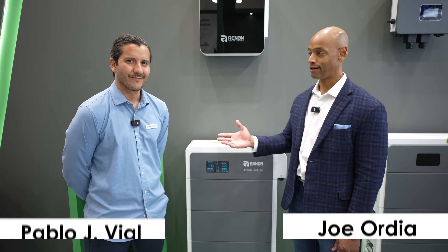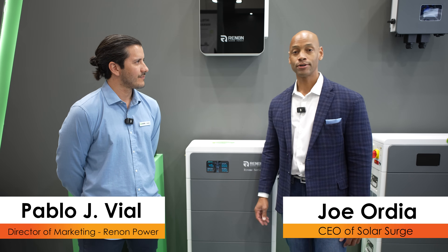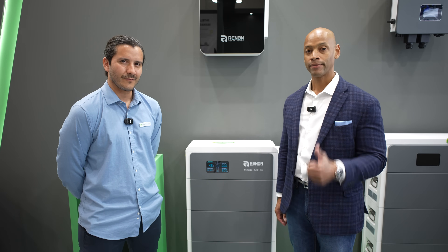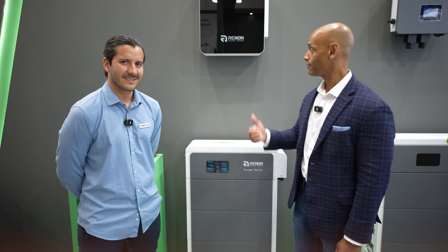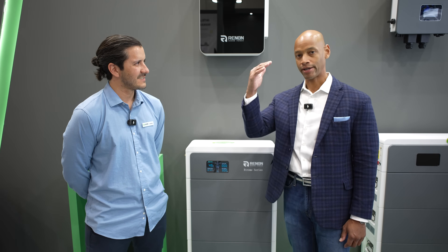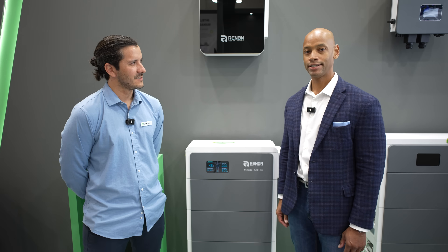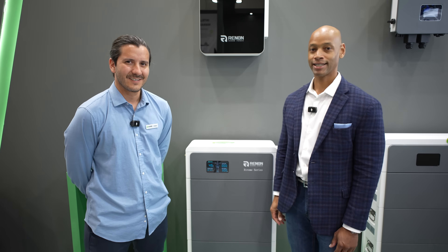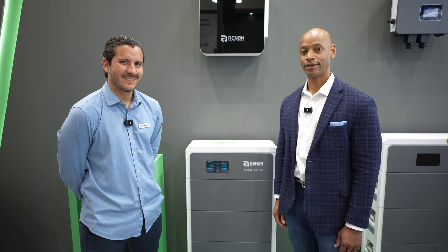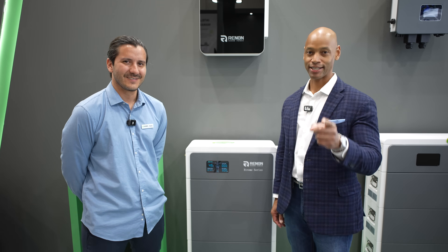This has been a quick chat with Pablo Villal from Rennon Power looking at the Rennon Xtreme LV. If you're getting good value from these videos on Solar Surge, hit that thumbs up button and subscribe to the channel. Until next time, I'm Joe Orde encouraging you to get prepared and be empowered. Thanks for watching and we'll see you on the next video.